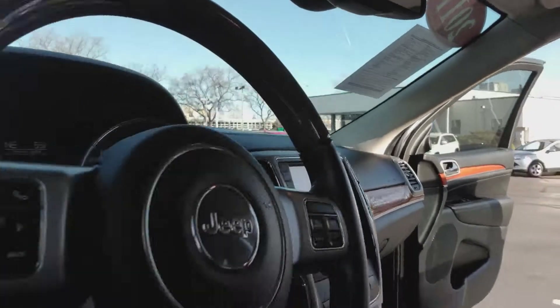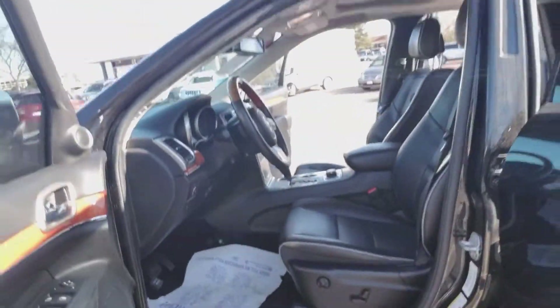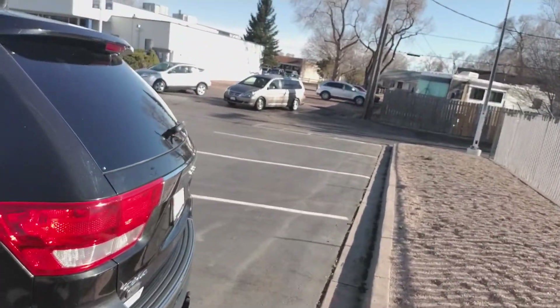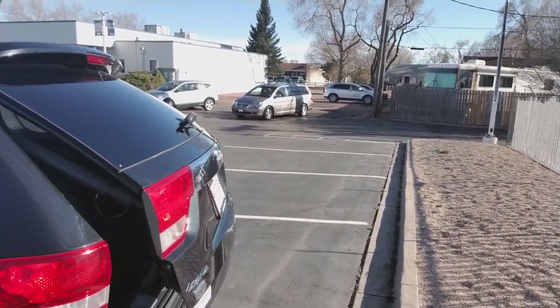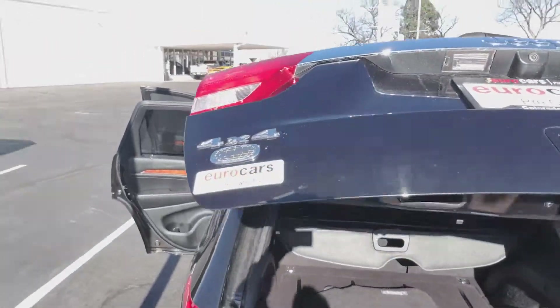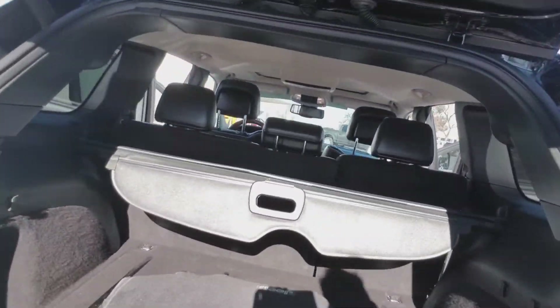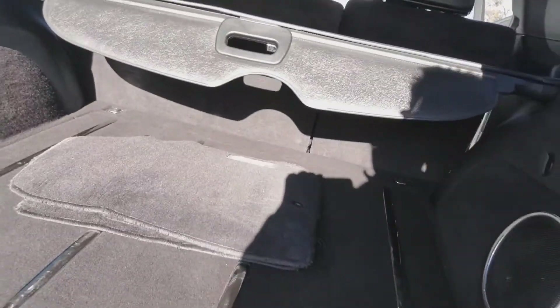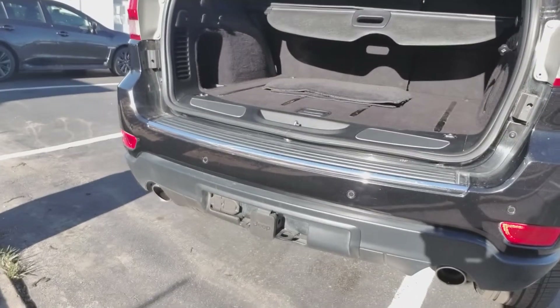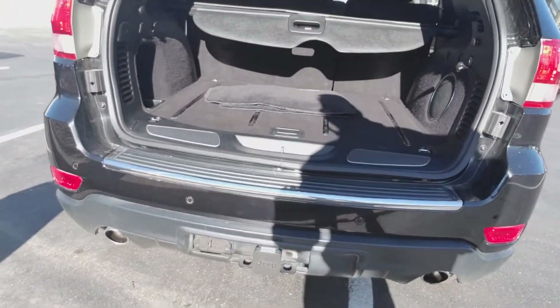Very nice looking car. On the outside it does have a power lift gate. You can see that it says Overlander there. It's got the tonneau cover in here, floor mats, and a Class 4 hitch with a 4 and 7 pin wiring harness.